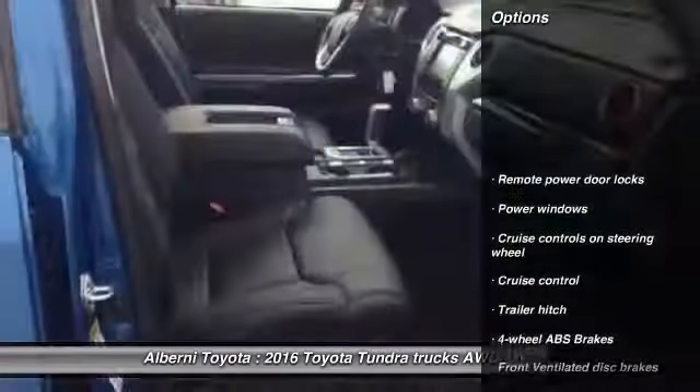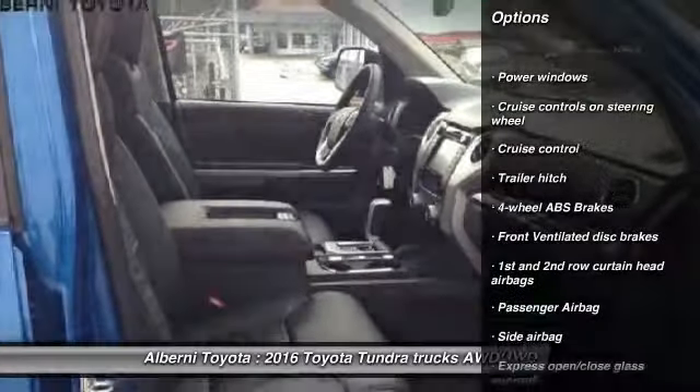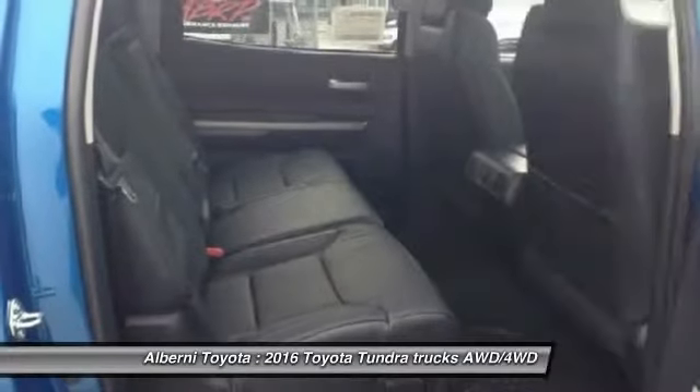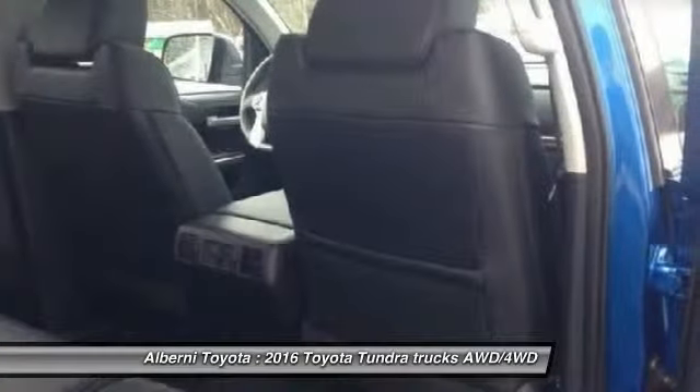Here are some of this vehicle's great options: navigation system, Bluetooth, cruise control, passenger airbag, remote power door locks, power windows, and trailer hitch receiver.